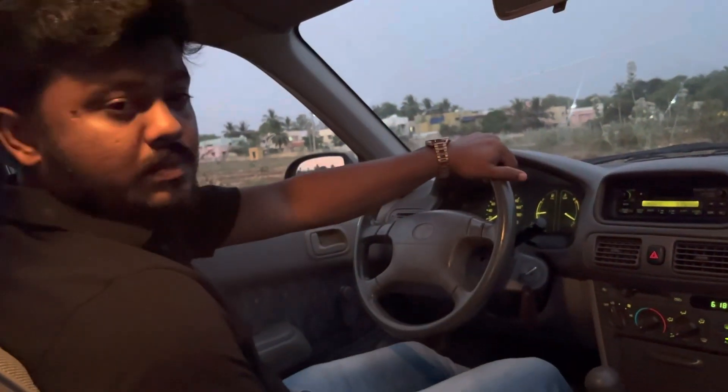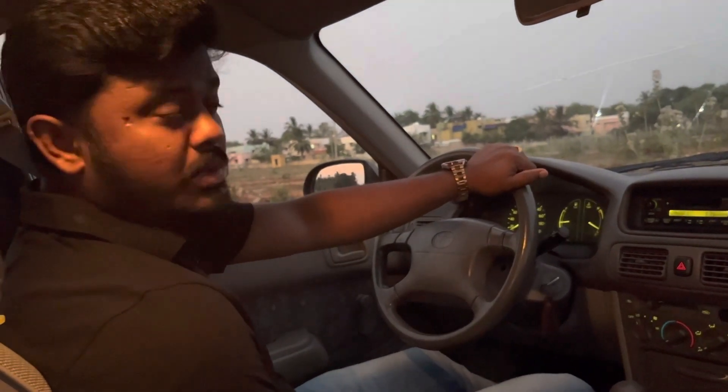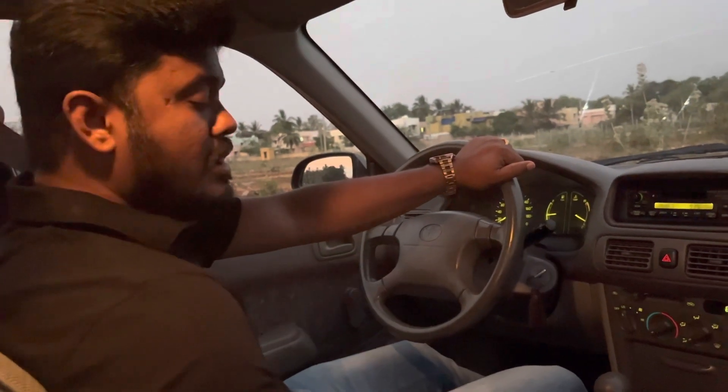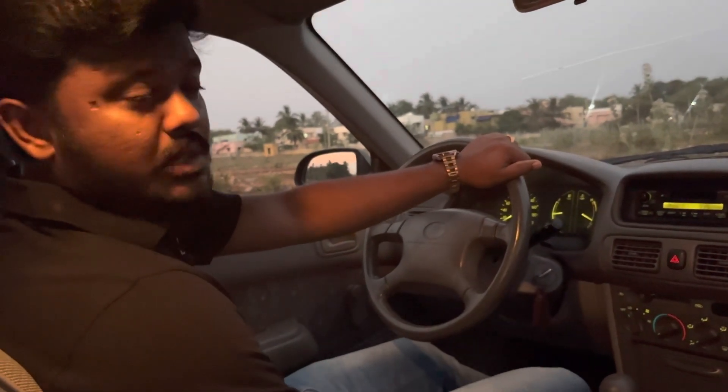So this is all about my Toyota Corolla. This is another interesting car or bike video. Until then, bye. Thanks for watching. Keep supporting.